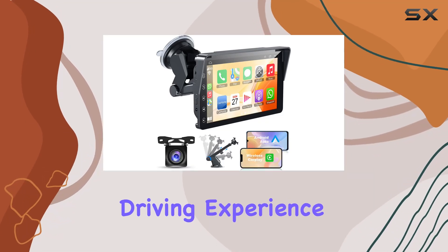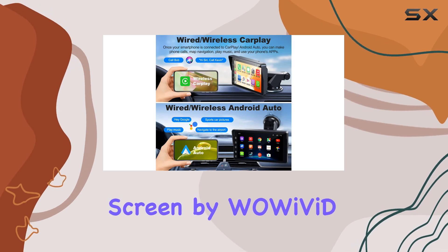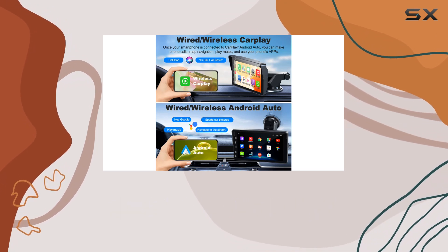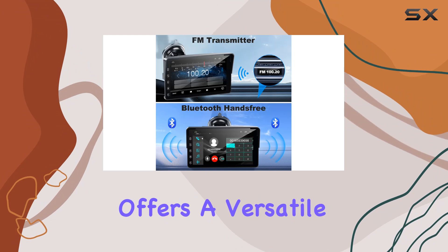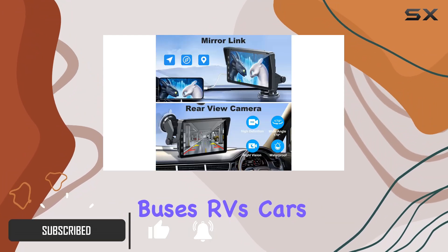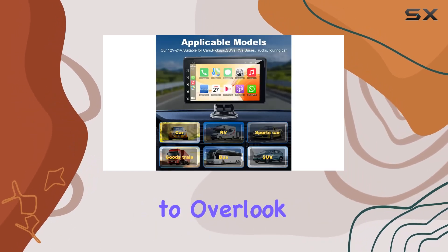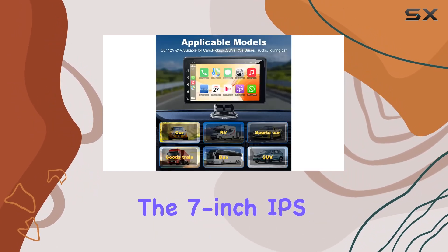If you're looking to enhance your driving experience with the latest in car technology, the portable Apple CarPlay screen by Woy Vite might just be what you need. This device offers a versatile solution for vehicles of all types, including buses, RVs, cars, and trucks, making it a universal fit that's hard to overlook.